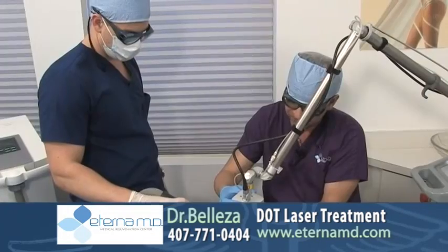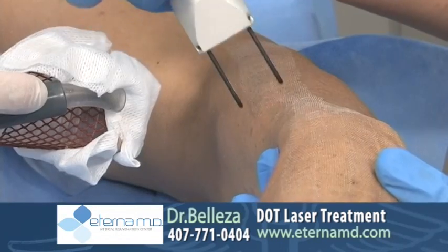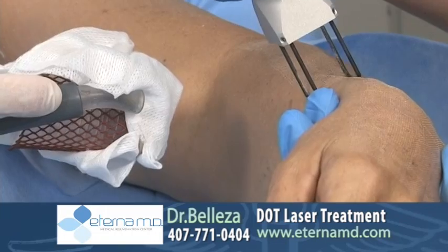During the procedure, we also use a cooling technique with the machine — you can see here — that will help cool the skin and reduce any discomfort or any kind of burning sensation that might occur during the procedure.